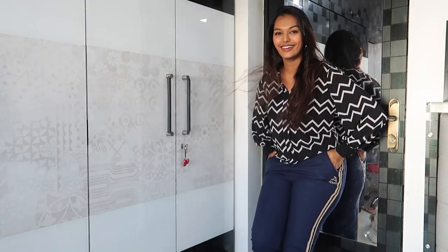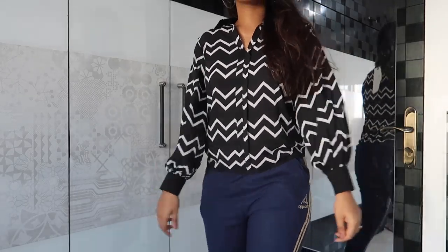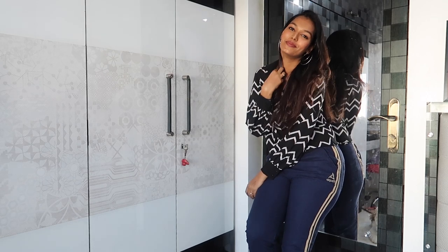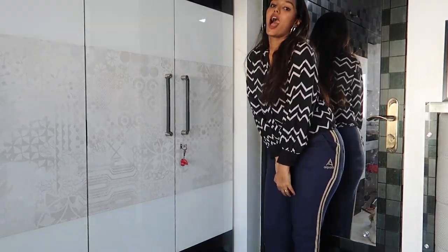For the final look, I chose a black full sleeve shirt with a white chevron print — it's super classy and very formal. I've paired it with very comfortable stretchy blue track pants, so if you want to work out in the middle of the day, all you have to do is switch up the top and you're ready. I styled it further with silver double hoops, a nude lip, and left my hair loose.